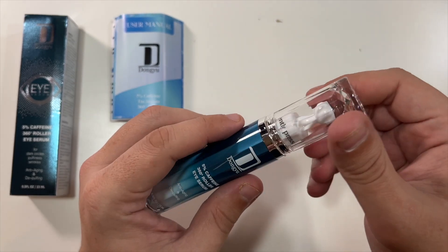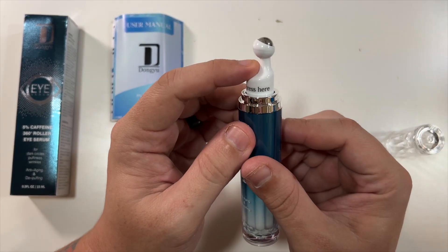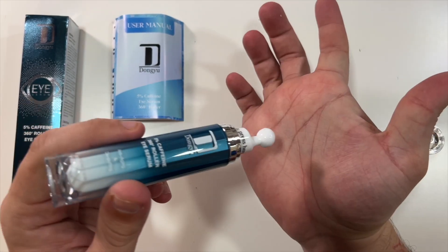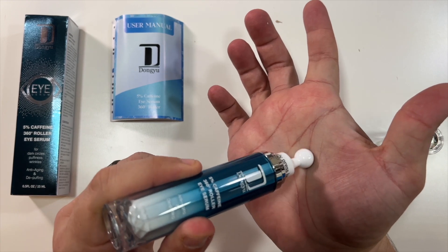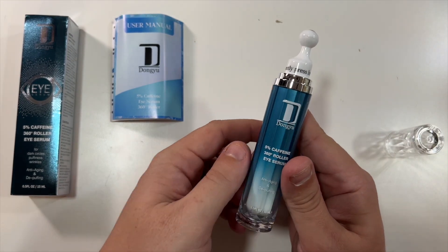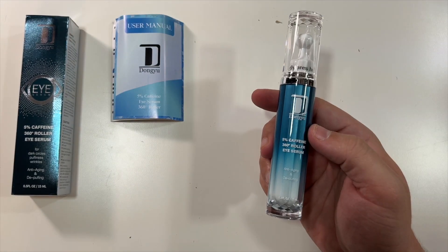The top part has like this diamond-y look, and this just pulls right off. You'll see the roller kind of retracts in just a little bit. When you go to put this on your eyes, you would just gently press so it would retract in and then roll it around your eyes to help with dark circles, puffiness, etc. And when you're done, just put your cap back on and you're ready to go for next time.